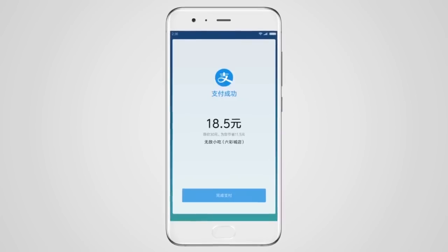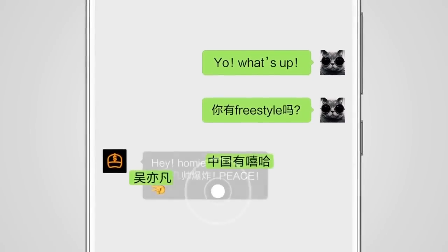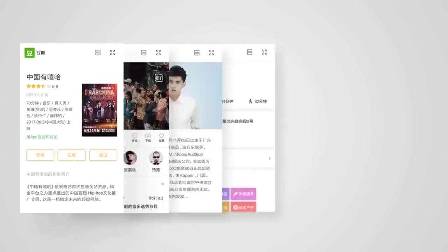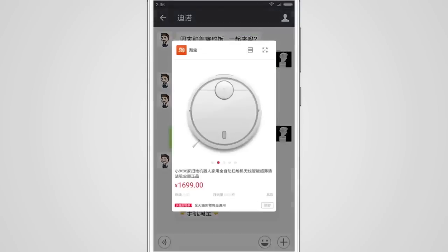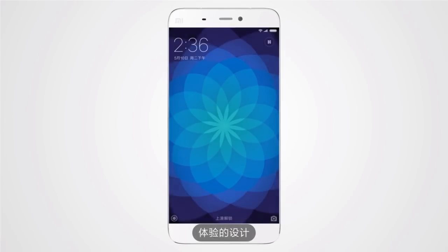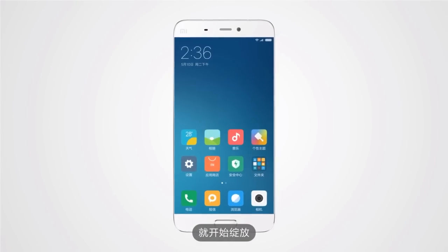The third major improvement of MIUI 9 is the Smart Assistant. It can find anything from photos to text. We would like to compare it with Google Assistant, but this will happen once the ROM rolls out globally. Xiaomi also said the launch time of apps is faster than ever before, thanks to CPU acceleration and better haptic feedback.